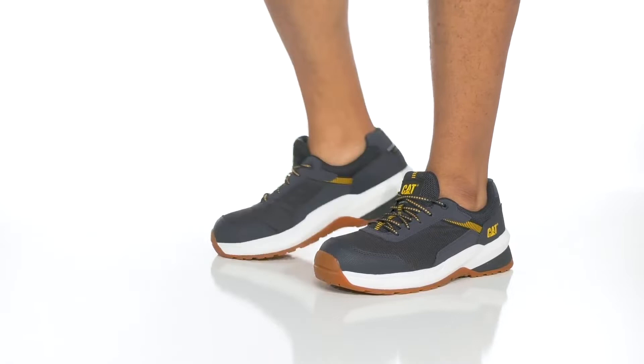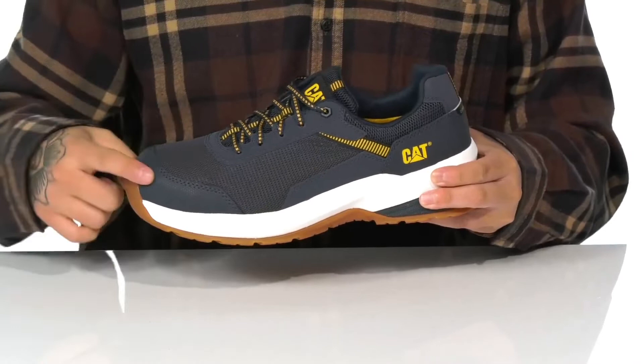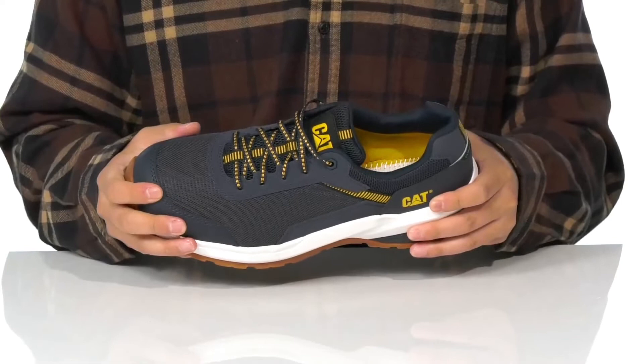The Streamline 2.0 Mesh CT from Caterpillar Footwear is a rugged work shoe made with a breathable textile upper. It features reinforced stitching on the abrasion-resistant materials at the toe and heel, along with a lightweight durable composite toe for additional protection.